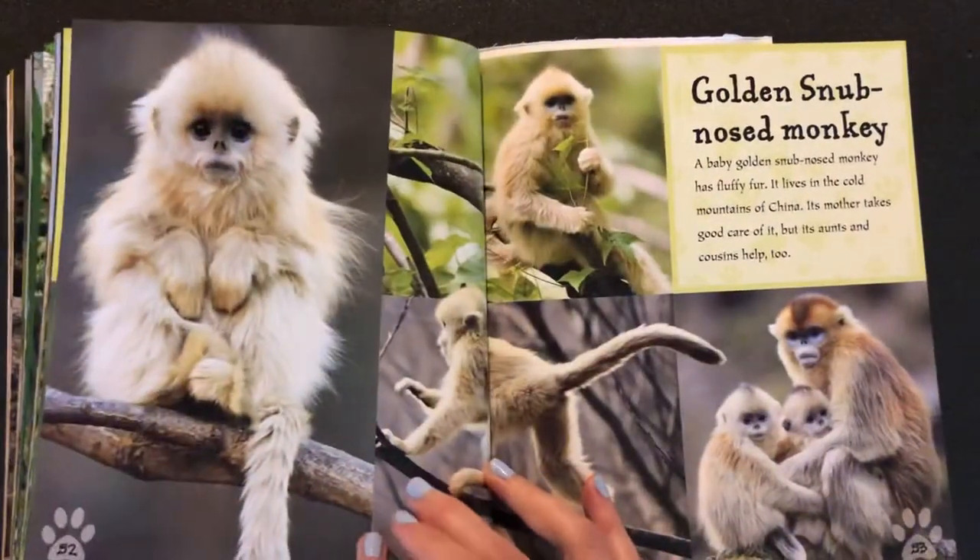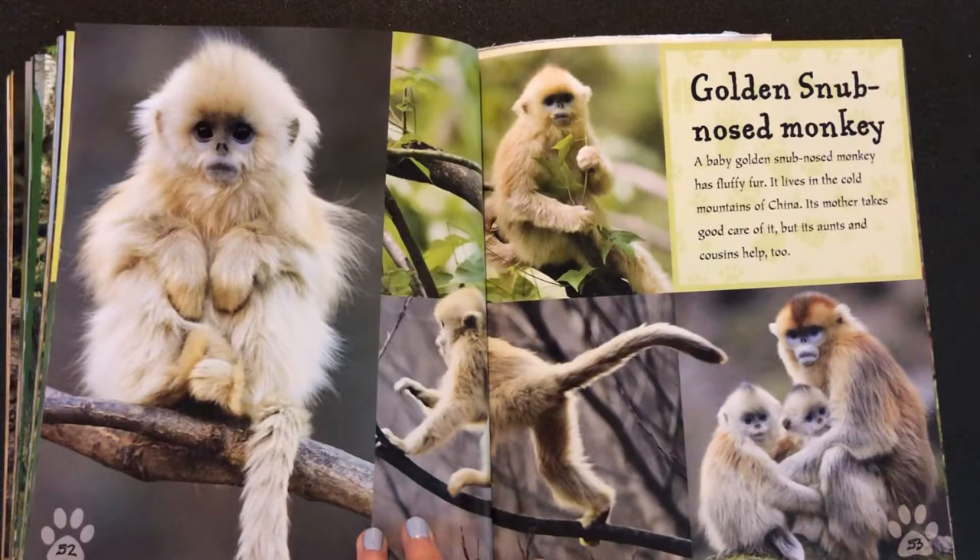And one more that I'll read today is the golden snub-nosed monkey. A baby golden snub-nosed monkey has fluffy fur. It lives in the cold mountains of China. Its mother takes good care of it, but its aunts and cousins help too.